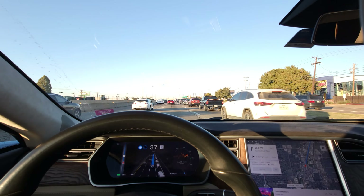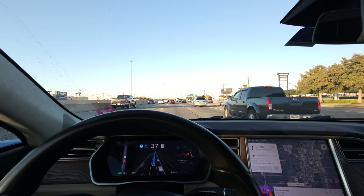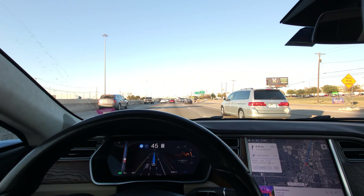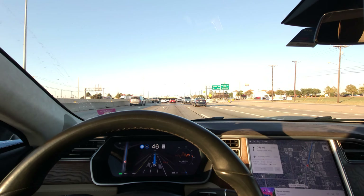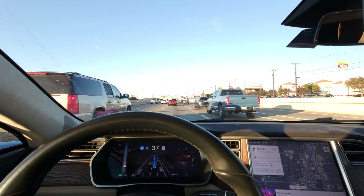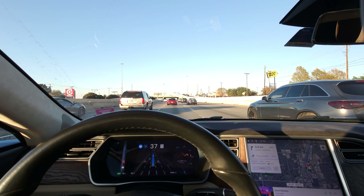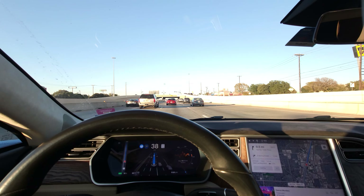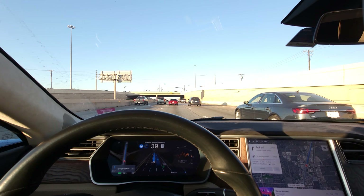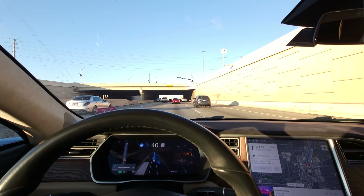We've got seven tenths of a mile before a right turn. There's a huge amount of traffic here and we're going a bit slower than I'd like. At some point we need to get one lane to the right to make our turn. Some of you have asked me to put FSD in higher traffic situations — I think this qualifies.